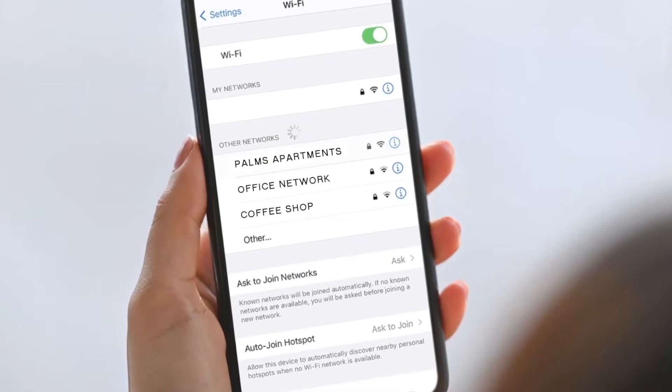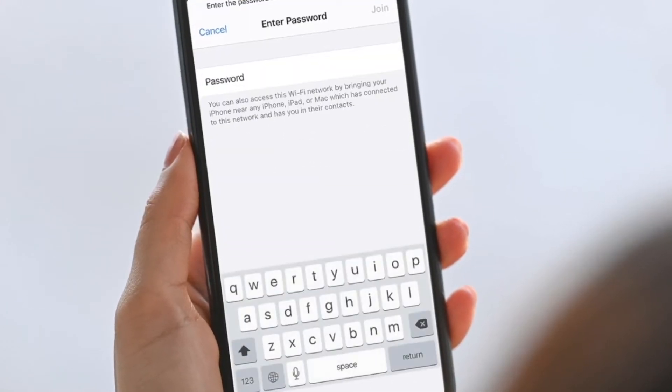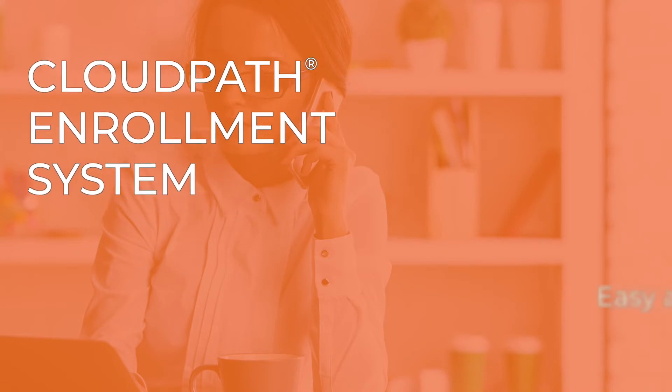But the right network alone is not enough. Getting residents connected quickly, easily, and securely requires a system built for this purpose. That's where CloudPath Enrollment System comes in. It's a cloud service, also available as on-premises software, for secure network access.